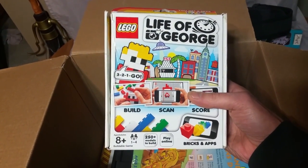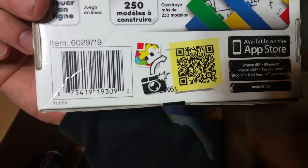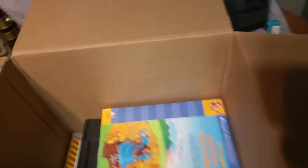Lego Life of George — build, scan, score. I have never seen this before. There's the barcode if anybody really wants to look it up. I have no idea — never seen it, never even heard of it.